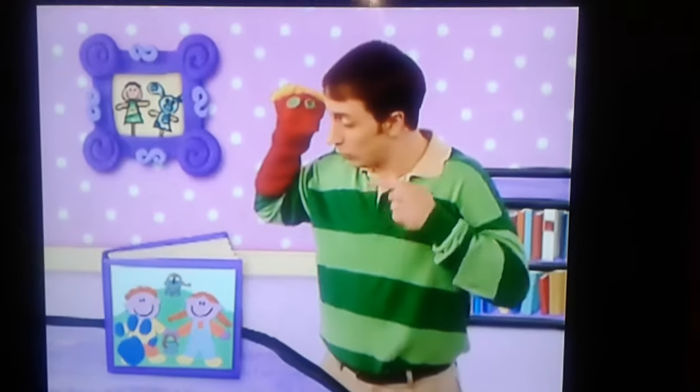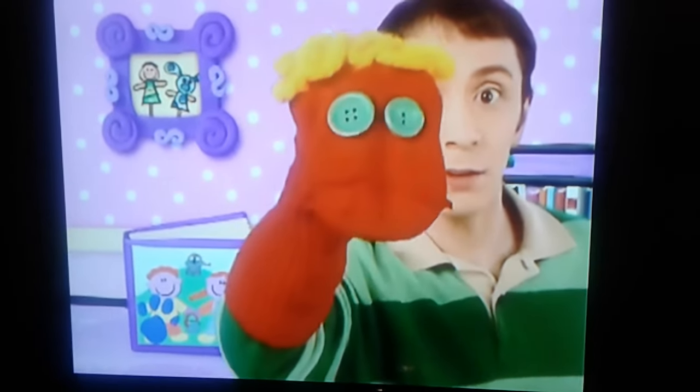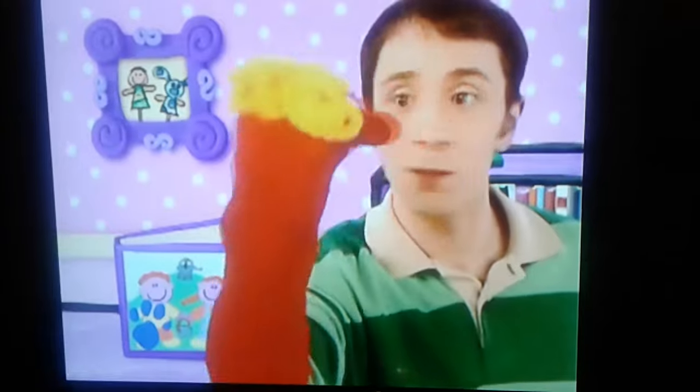There's a clue! Right there! On that boy! You know what we need? I know! We need the handy dandy notebook! Notebook, yes. I'll get it.